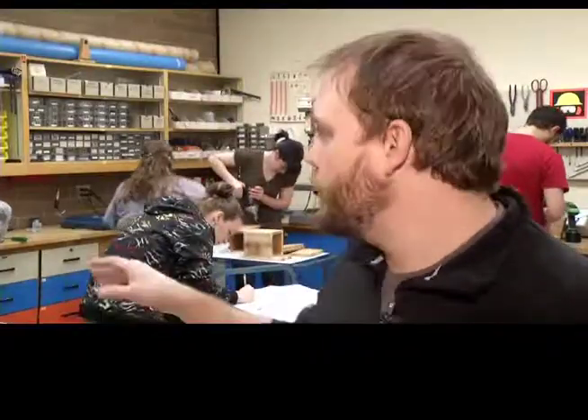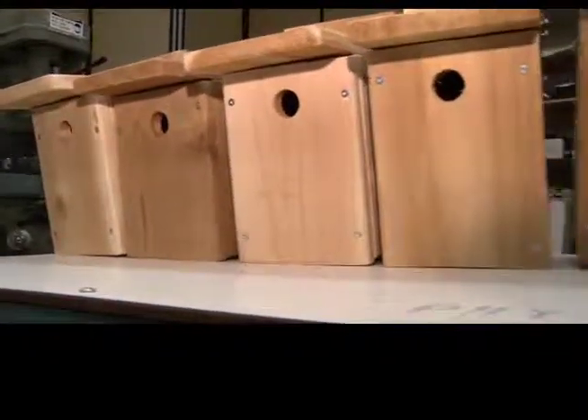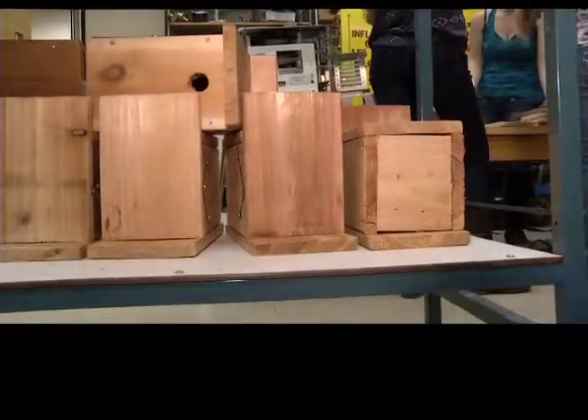One of the great success stories with using boxes to gain artificial nesting habitat has been with bluebirds — eastern, mountain, and western bluebirds. If you go around some of the rural roads around here, you'll see blue boxes out everywhere, especially ones put out and maintained by the Kamloops Naturalists Club. This process goes on all over the country and the U.S. as well, and as a result, the numbers of these birds have increased dramatically over the past few decades.